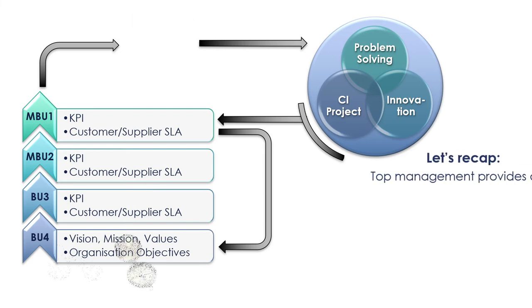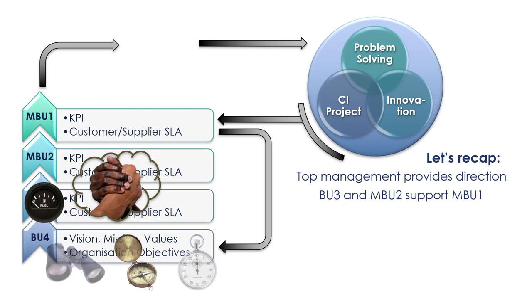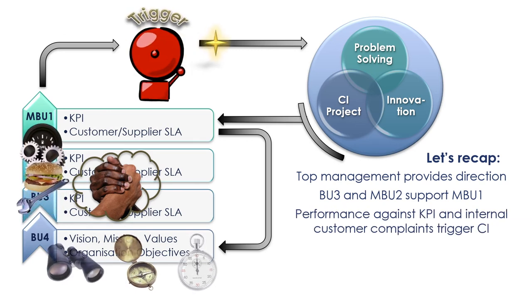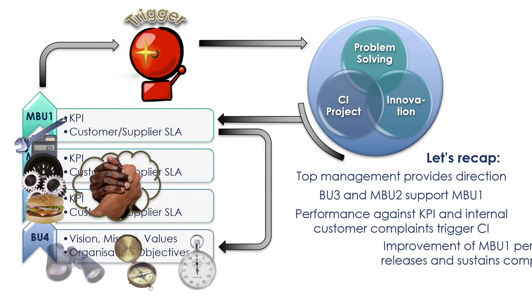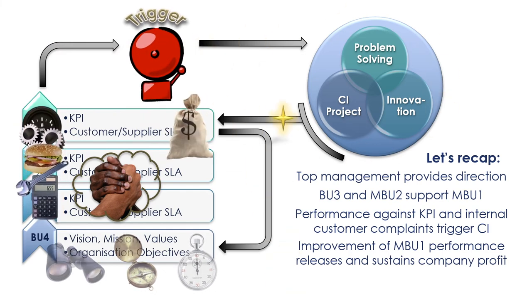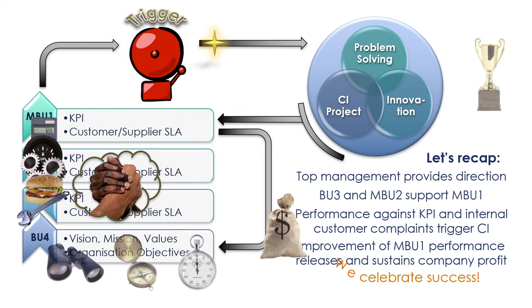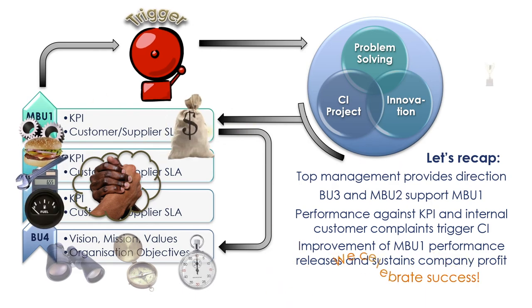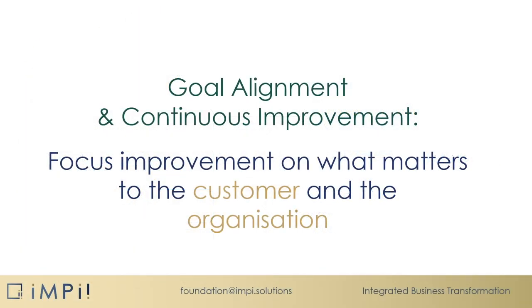Let's recap. Top management provides direction. BU3 and MBU2 support MBU1. Performance against key performance indicators and internal customer complaints trigger continuous improvement. Improvement of MBU1 performance releases and sustains company profit. And we celebrate success. Goal alignment and continuous improvement: focus improvement on what matters to the customer and the organisation.